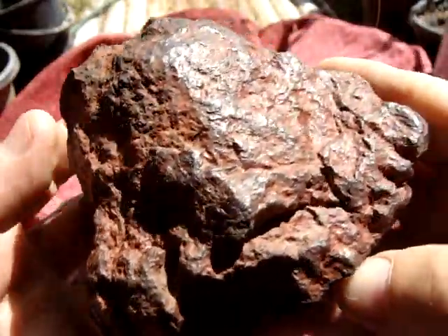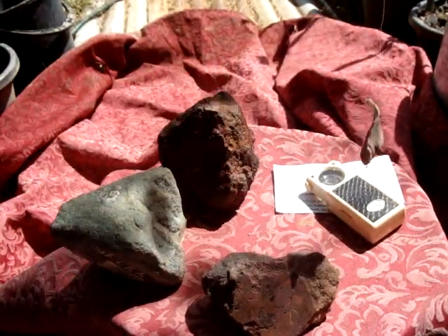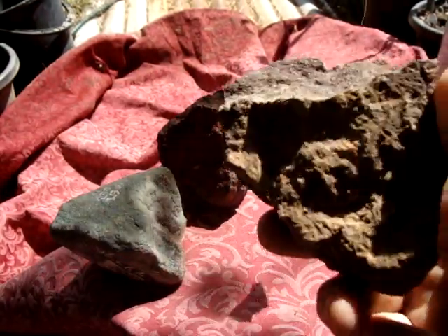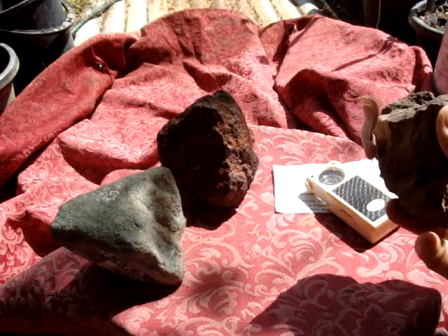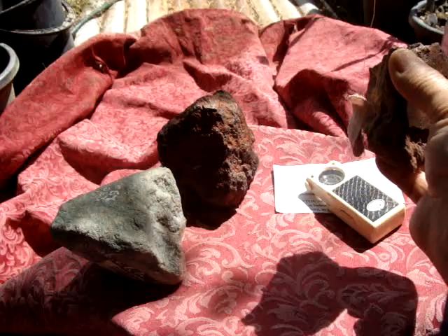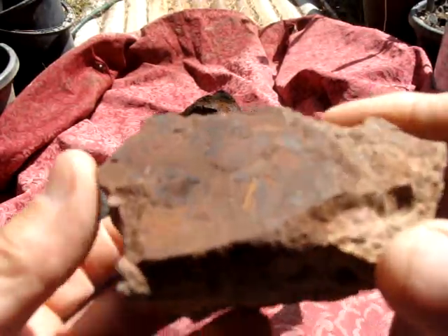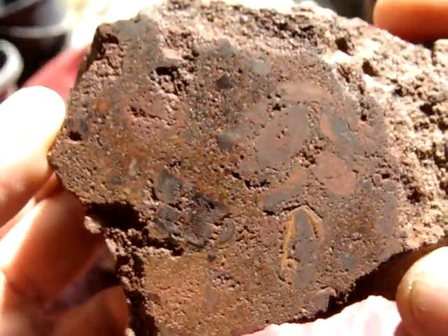I am going to cut it and I will show it after. And this one here too — it's not attracted to the magnet, just maybe slightly, almost nothing. I cut it and that's how it looks like inside.